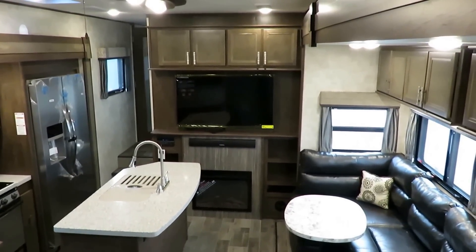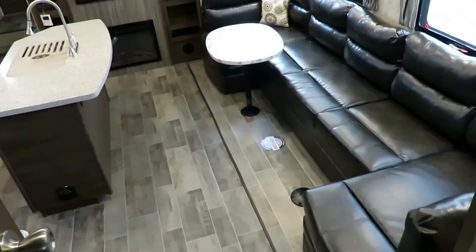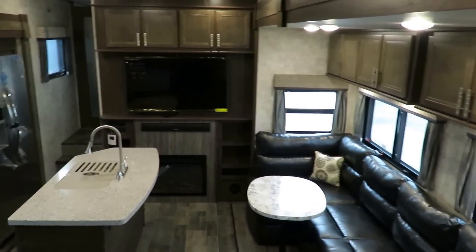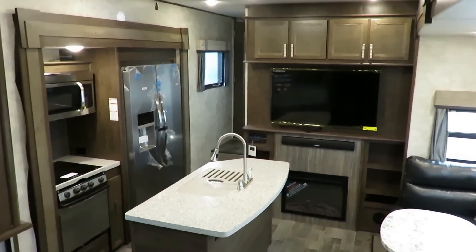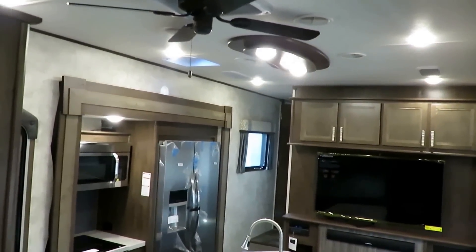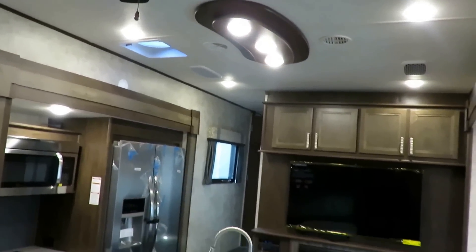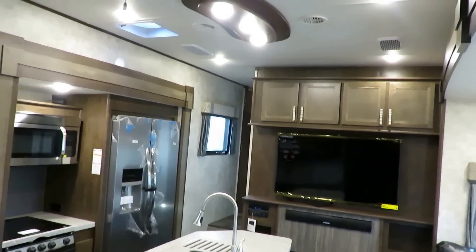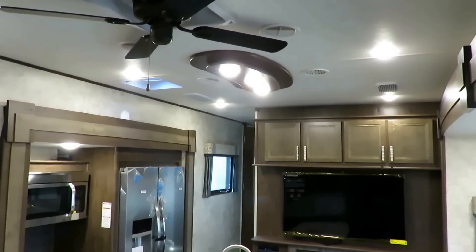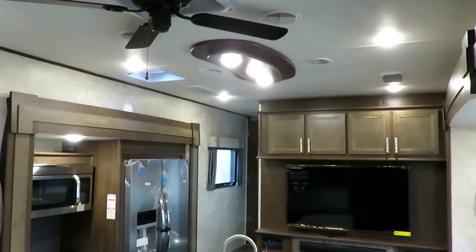Here is where you benefit from that extra wide body and the extra deep slide outs — you have a massive living space. It's not a long living room, it's a wide living room, but you still get that big expansive square footage in here. We've got a nice ceiling fan to get some good airflow going on. We've also got whisper quiet air conditioning — depending on who you talk to, it's between 70 to 90% quieter. It really does make a difference.